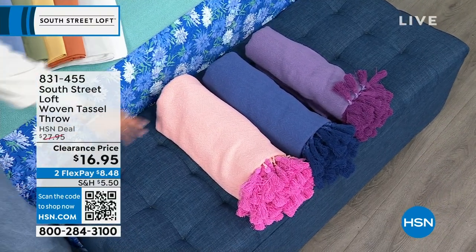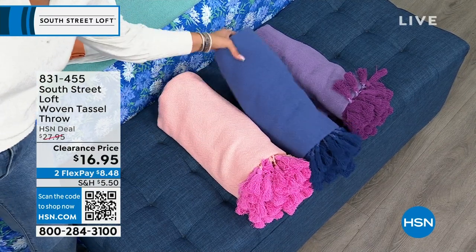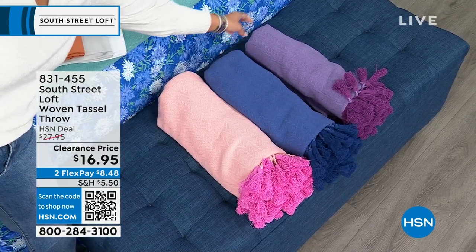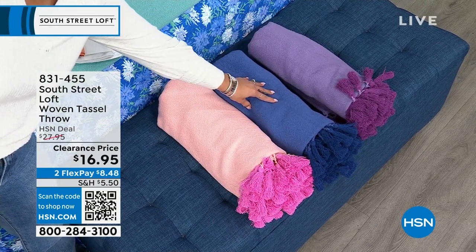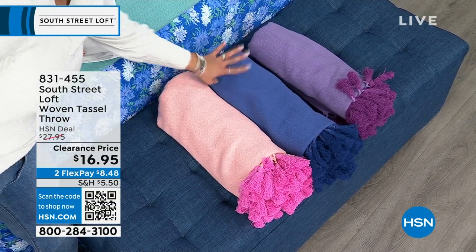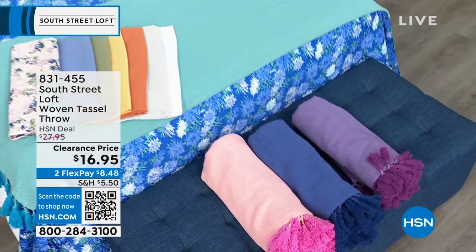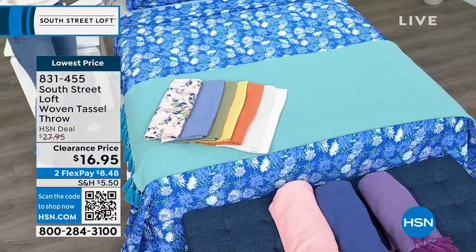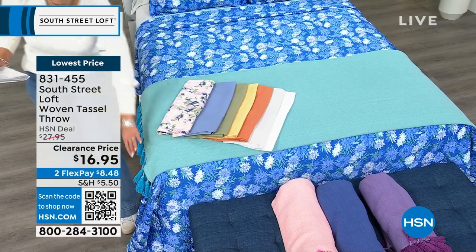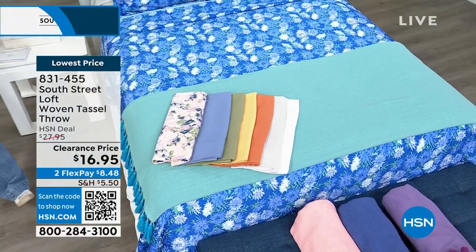We're down to our final four colors. Right here in the front we have coral and pink. We also have navy — it's a navy whenever you order. There it is in purple. And we also have it in this gorgeous teal laid out on the bed, which we call aqua on hsn.com. Fun little tassels on the side. Just a couple of moments on this because it's the lowest price we've ever done.